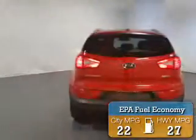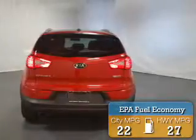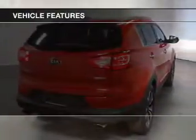Great fuel efficiency saves you money by requiring fewer trips to the gas station. The features include a trip computer.